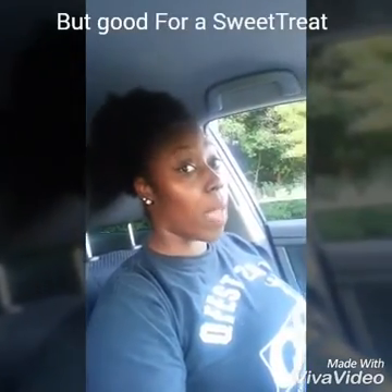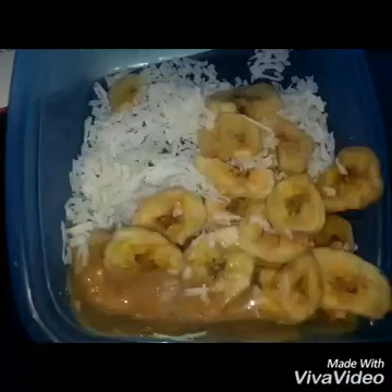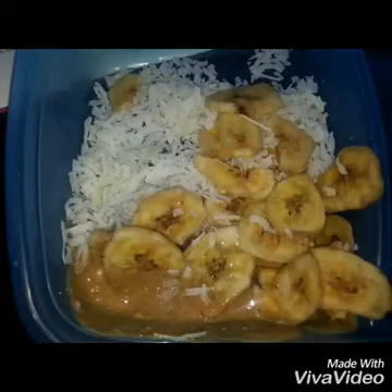Y'all gotta try this, okay! I wasn't gonna tell y'all, but I share my ingredients because this snack is yummy in the tummy. Holla at y'all, bye!